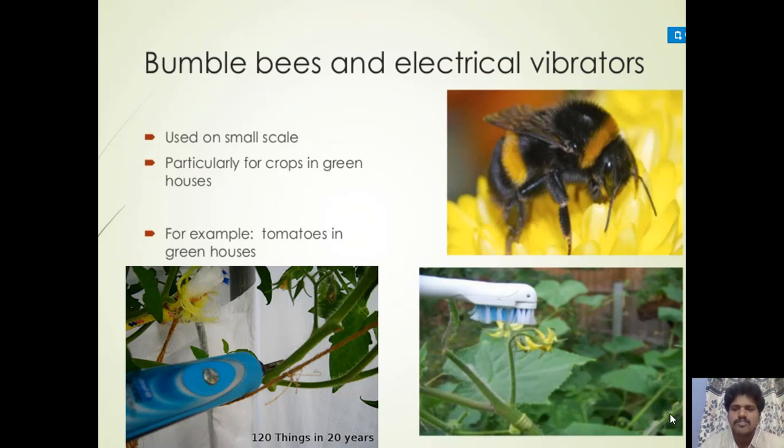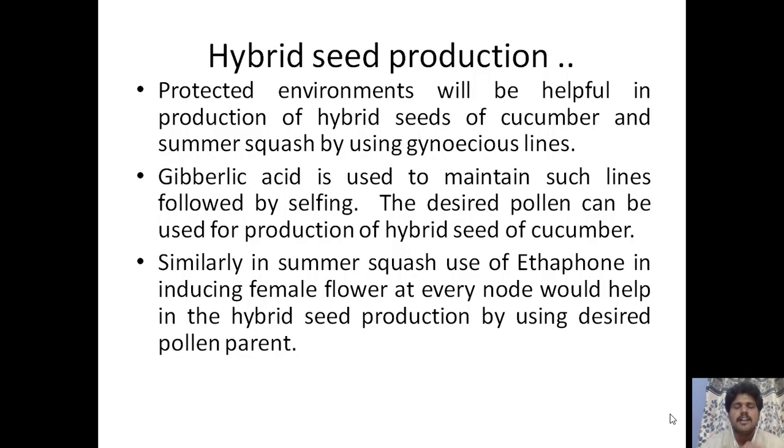Protected environments are helpful for production of hybrid seeds of cucumber and summer squash by using gynecious lines; gibberellic acid is used to maintain such lines followed by selfing, and the desired pollen can be used for hybrid seed production. Similarly in summer squash, use of ethephon for inducing female flowers at every node helps in hybrid seed production using the desired parental line.